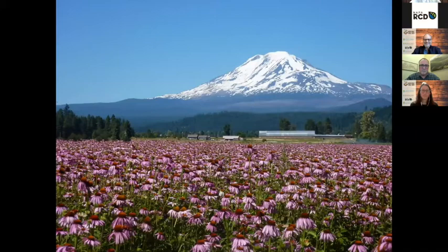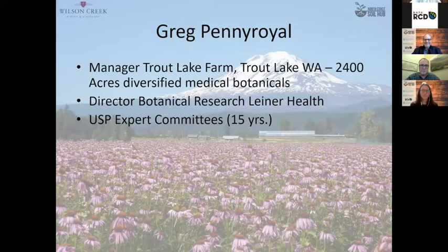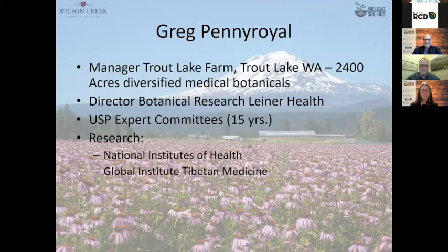This is a field of echinacea up in Trout Lake, Washington — that's Mount Adams in the background. That was my first major venture into agriculture. Trout Lake Farm was the largest organic herb farm in the U.S. at 2,400 acres. I later was the director of botanical research for Liner Health, a division of Pfizer. I spent 15 years with the U.S. Pharmacopoeia developing standards for medicinal plants, which is part of the reason winemaking was so interesting to me — whenever we talked about chemotypical expression of the microbiome in plants, I got much better questions from winemakers than from pharmacognosists. I'm currently the vineyard manager at Wilson Creek Winery and a professor of viticulture at MSJC.